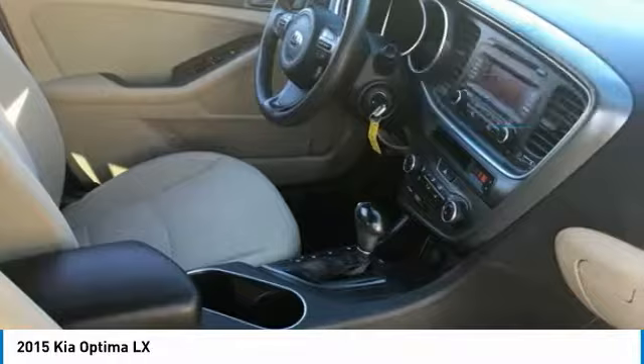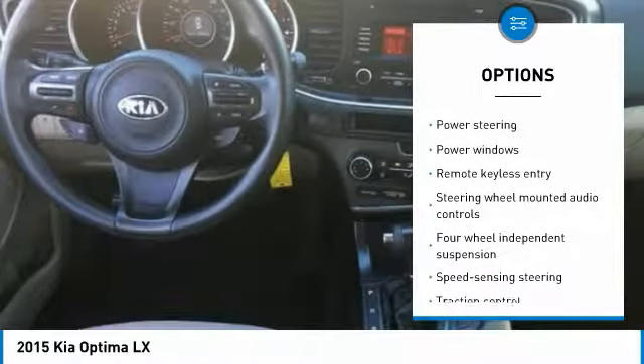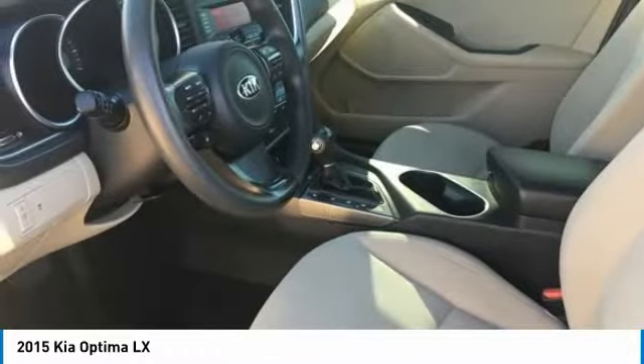Here are some of this vehicle's great options: traction control, Bluetooth, air conditioning, dual airbags, power steering, alloy wheels, four-wheel disc brakes, AM FM CD MP3 radio, power windows, rear window defroster.